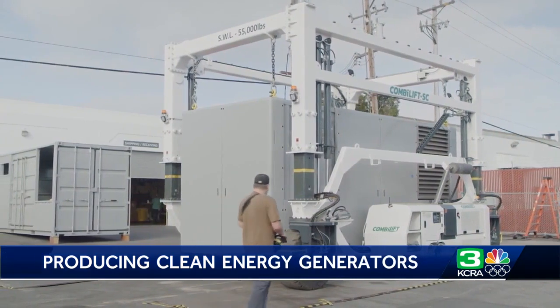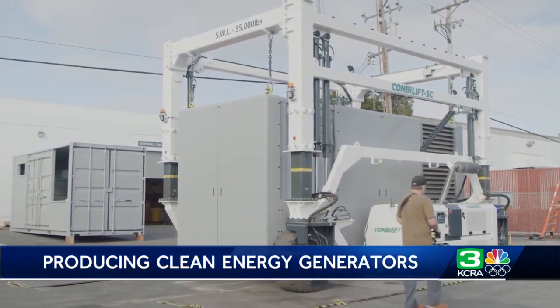Our vision is to accelerate the transition to the zero carbon electric grid. We're not an engine and we're not a fuel cell, but you can think of us as taking the best characteristics of both and combining those together.